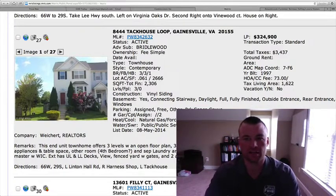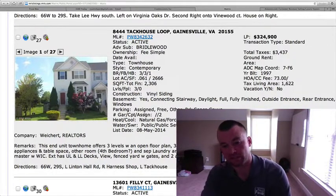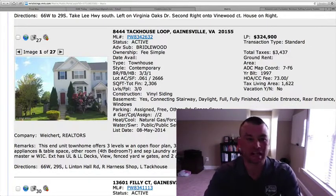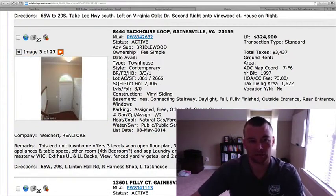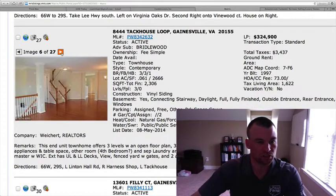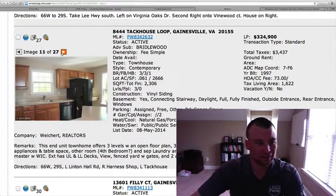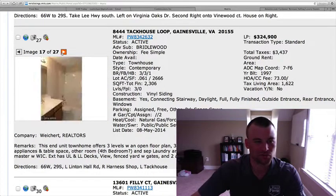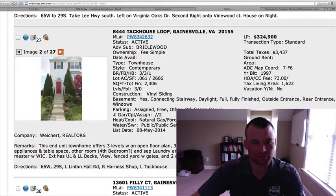8444 Tack House Loop — I've sold a townhouse in this same subdivision not too long ago. Prices are really moving up over there. This is an end-unit townhome, $324,900, three bedrooms, three and a half baths with 2,300 square feet. Potential fourth bedroom downstairs in the basement, not to code. Vinyl siding, bay window. They're starting to really stretch the price points on these townhomes up to $325,000, $330,000, $340,000. Hardwood floors on the main level that go through to the kitchen. I think the price might be pushing it — decent square footage, but built in '97, a little bit older. I think they're probably $10,000–$15,000 off.